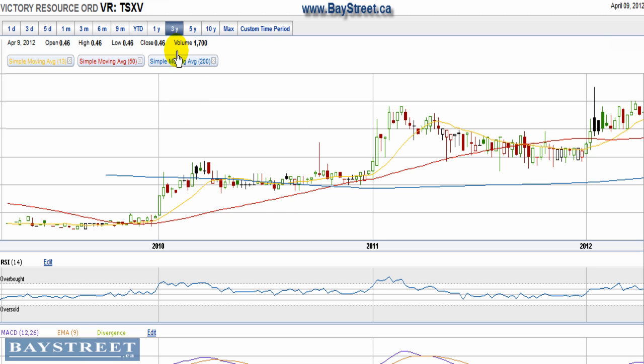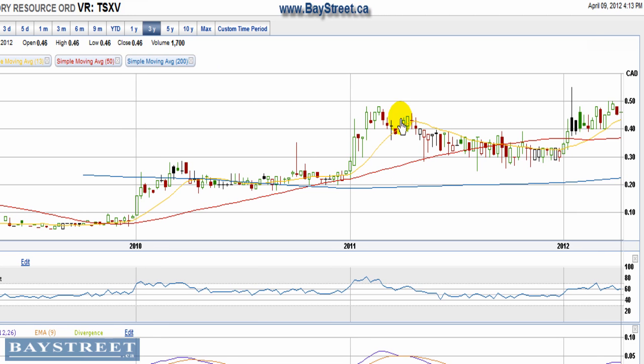I want to scale this out. You can see this is a three-year weekly chart. While the chart does look good from a one-year perspective, I think it's more important to take a look at this chart going all the way back to 2009 and seeing the long-term uptrend that's been established.